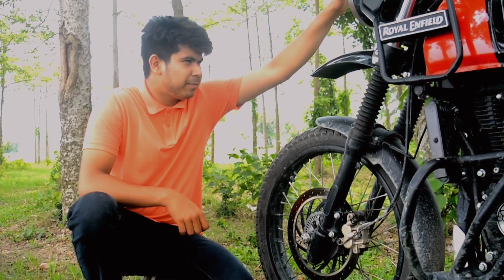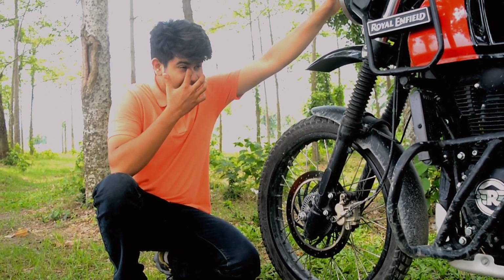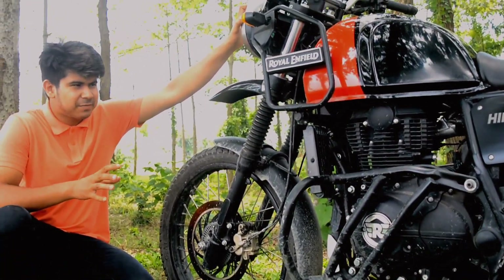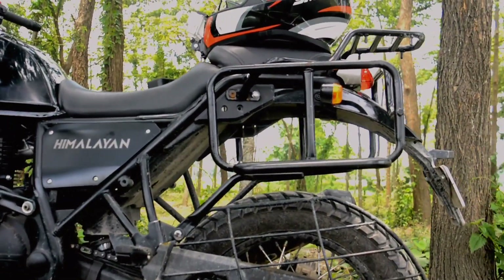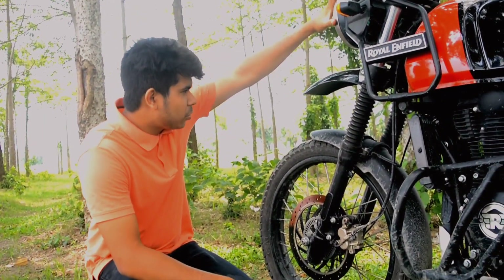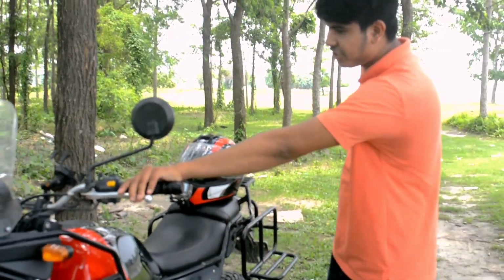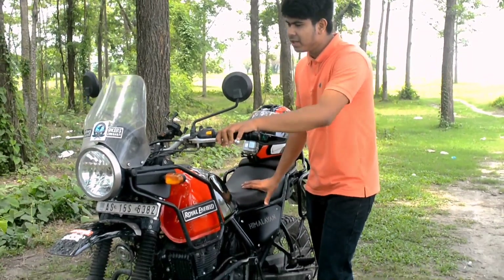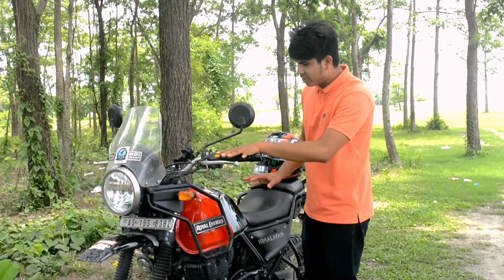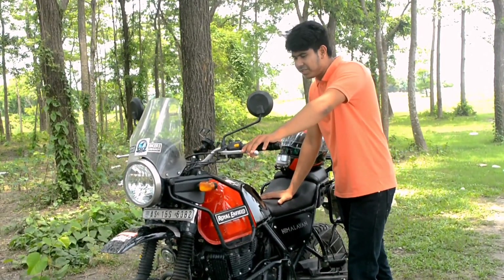The third con is the weight — it is 199 kilos. If you add luggage, gear, and saddle stays on the Himalayan, it will be very heavy, so your legs must be strong. The fourth downside is its clutch, which is very hard. It will feel very annoying in the city because your hands will feel pain.